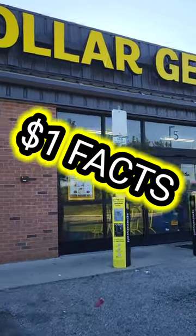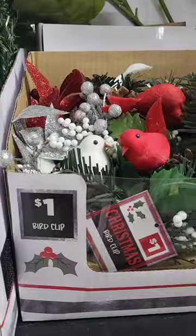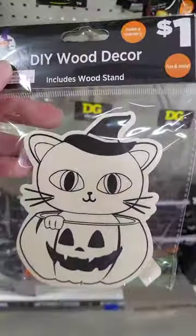Did you know Dollar General sells over 100 items for $1 or under? Let's check some out. We have some kitchenware and linen. If you need some craft supplies or some home decor, Dollar General has your back with a huge selection to choose from.